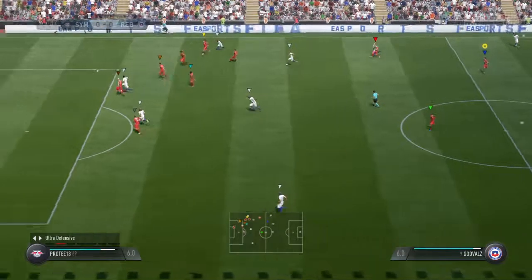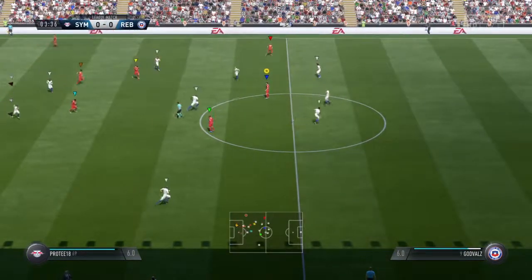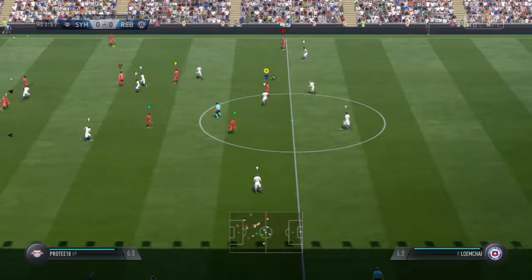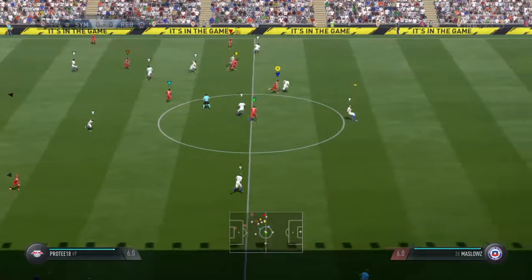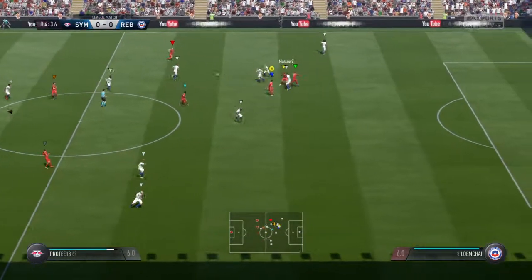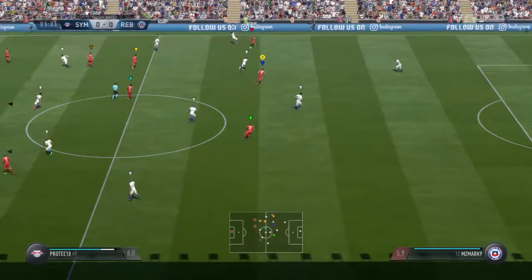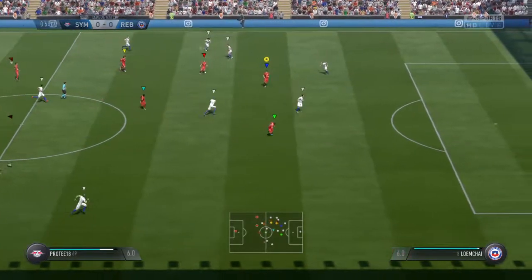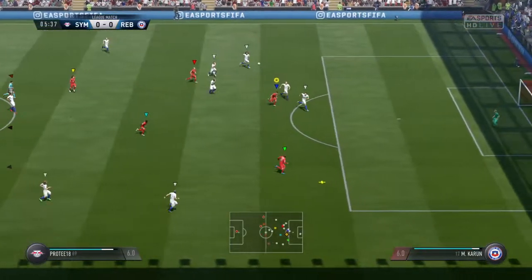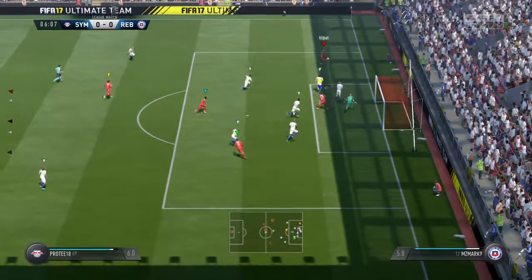Into the attacking third — a very straightforward save for the goalkeeper. Could be dangerous. Good through ball, here's the shot, and he's kept it out.